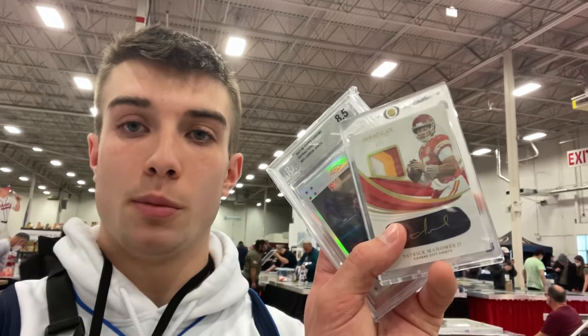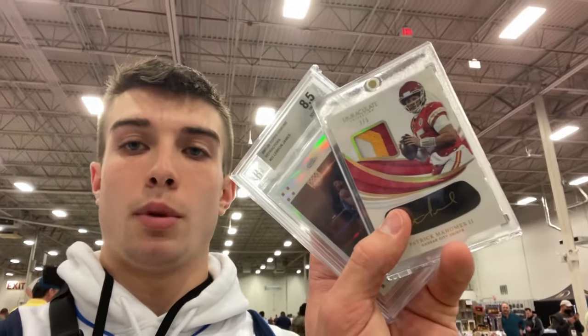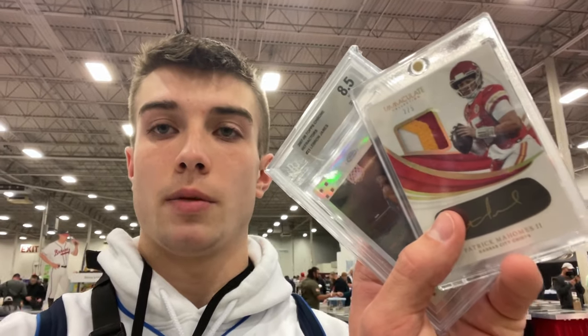We're at CSA's show here in Chantilly, Virginia at the Dulles Expo Center and we made some crazy first day pickups. We picked up this Mahomes 1/Black Patch Auto, three-color patch numbered out of five, which is awesome. And then behind it we have the LeBron 2006-2007 Topps Chrome Refractor numbered out of 999.